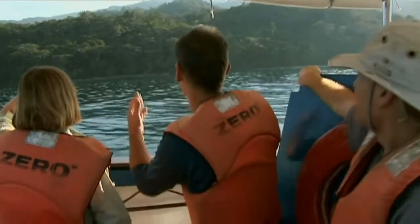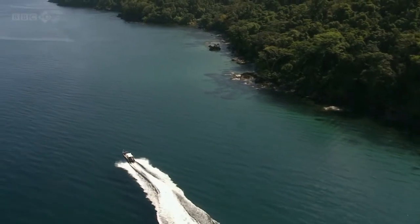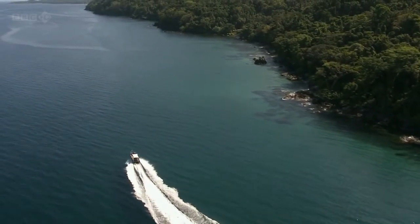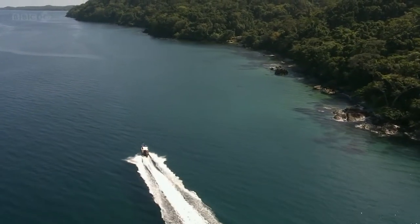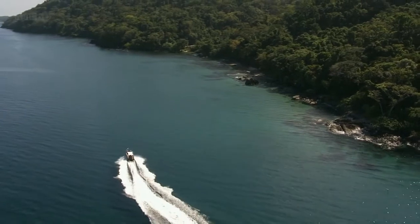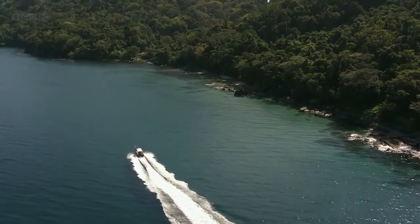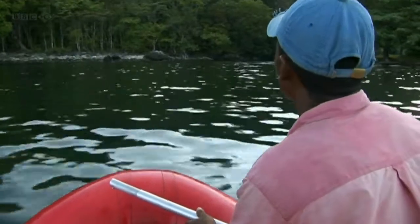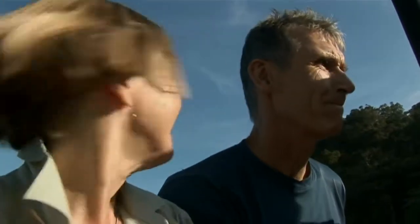They will be responsible for getting John into the forest canopy where these rare lemurs live. The easiest way onto the Mashuala Peninsula is a four-hour ride in a fast boat. The crew rendezvous with their local guides at a little-used research station on this isolated coast.